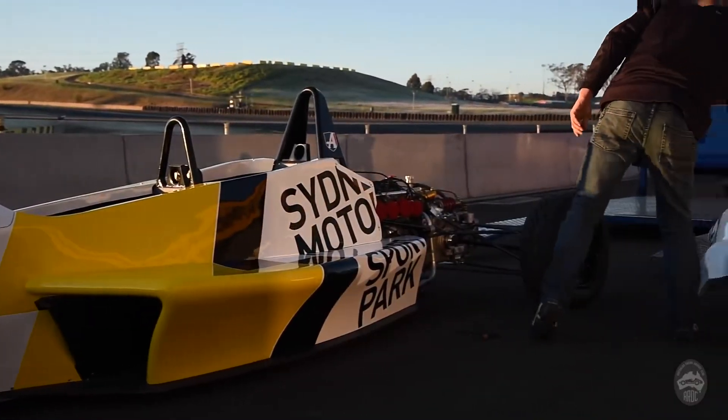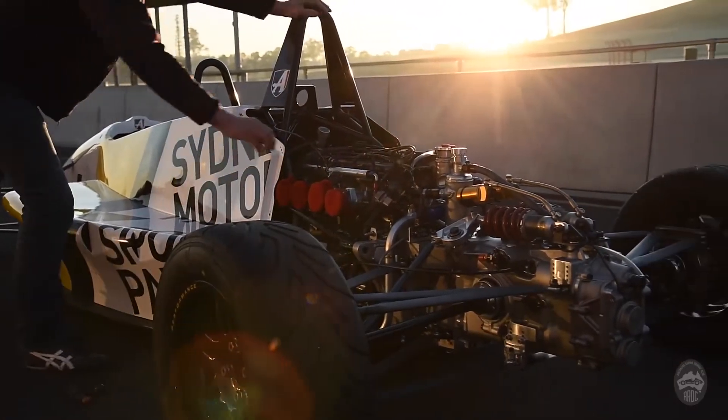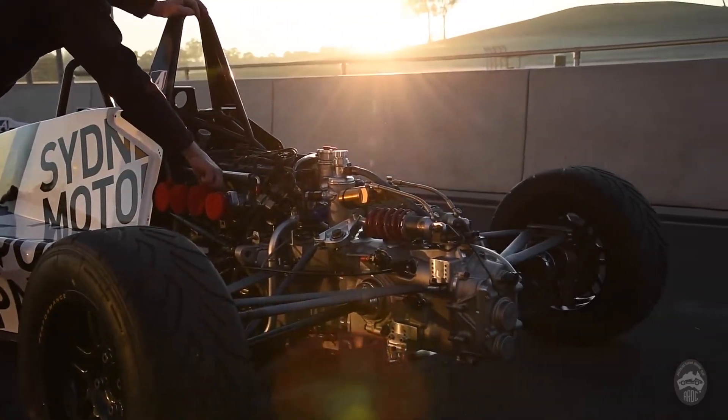The car took ten years from concept to get it to the point where it is now. The last two years, the team's been on it pretty much five or six days a week.